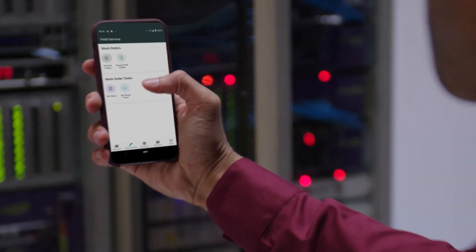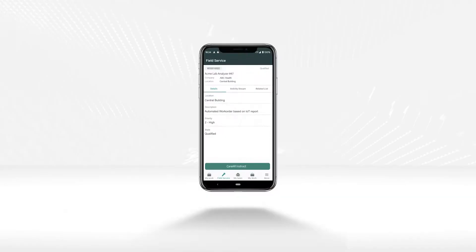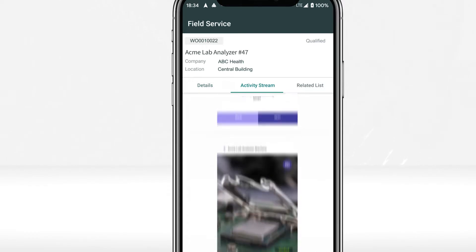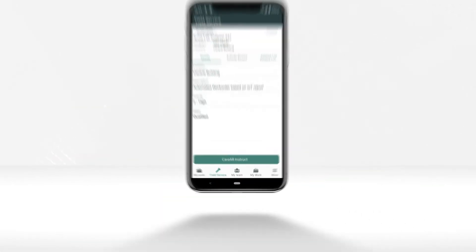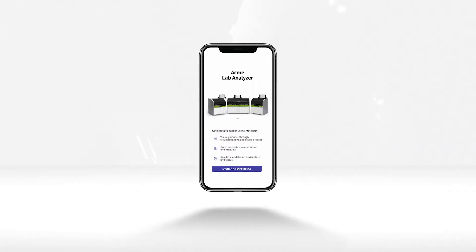In another scenario, Jason has to travel to repair a new lab analyzer. Before leaving his office, he's able to navigate through his ServiceNow work orders and view prior service history on the device he needs to repair and ensure that he has all the tools necessary to complete this visit. Once on location, he launches CareAR Instruct directly through his ServiceNow ticket.